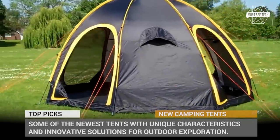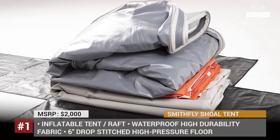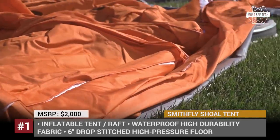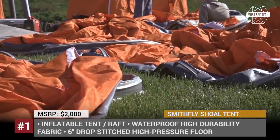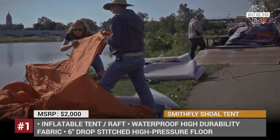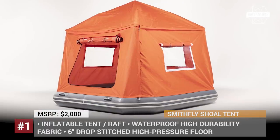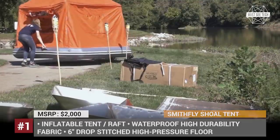Smith Fly Shovel Tent. If you're running out of interesting camping grounds or your favorite spot has been swarmed by noisy crowds of fellow travelers, maybe the time has come to camp on water — after all, 70 percent of the earth's surface is covered with it. The Smith Fly Shovel Tent provides you with such an opportunity, serving as one of the first ever camping rafts.